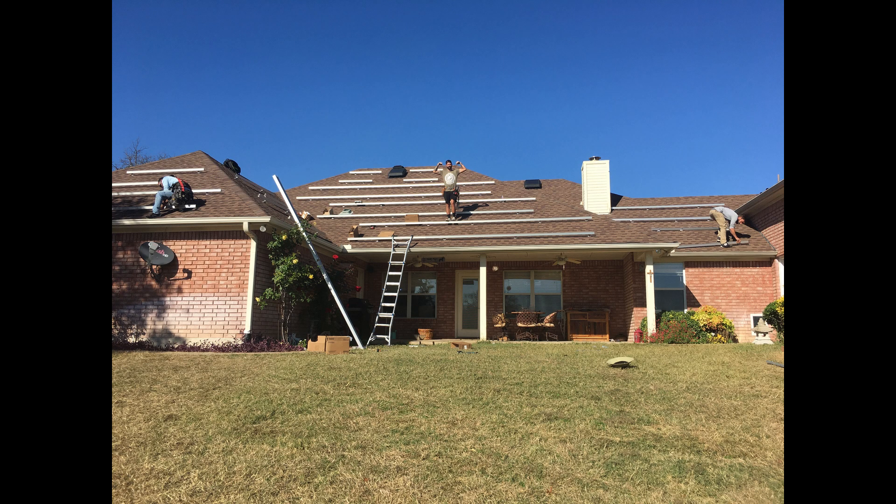We only have to worry about cold for a couple of months down here — basically January and February. We'll be uncomfortable without central air if we're off-grid, but if that's happening there are probably bigger problems to worry about. We do have a small window unit, and if it got really bad I'd be able to run that window unit with no problem during the day on a sunny day.